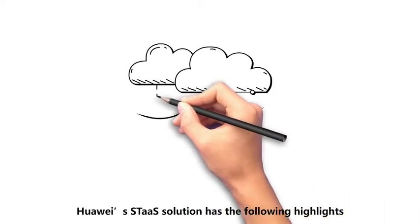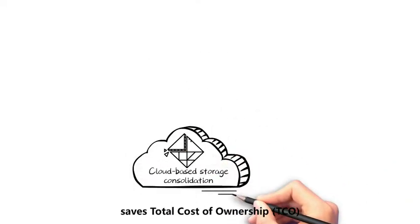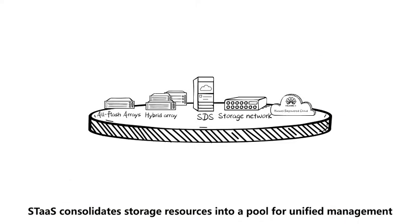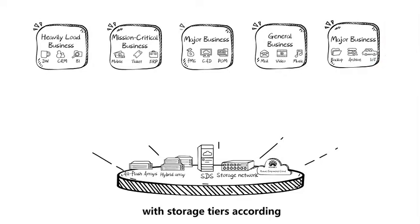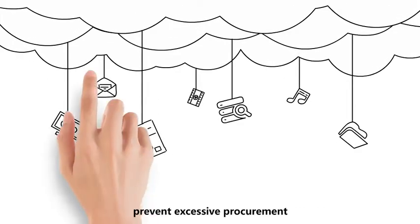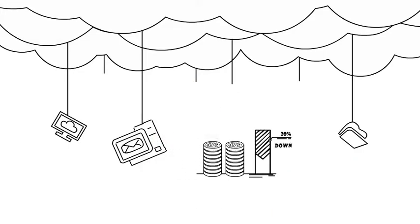Huawei's STAS Solution has the following highlights. First, cloud-based storage consolidation saves Total Cost of Ownership by more than 20% and improves efficiency by over 50%. STAS consolidates storage resources into a pool for unified management and provides suggestions on matching application workloads with storage tiers according to consulting experience and best practices. This enables on-demand allocation of storage resources to enhance utilization, prevent excessive procurement, and reduce TCO by more than 20%.